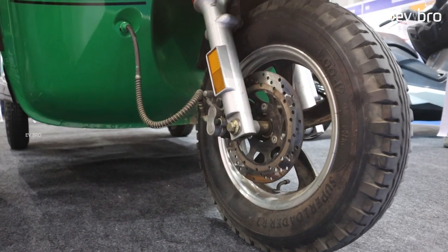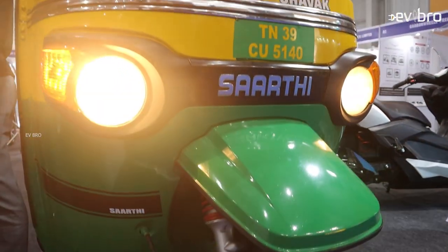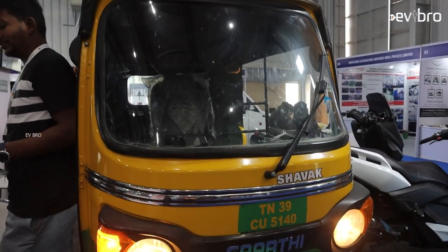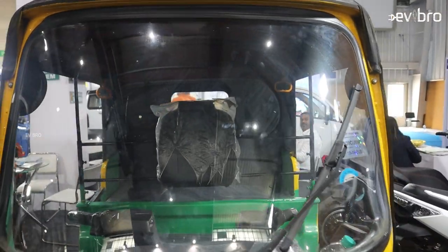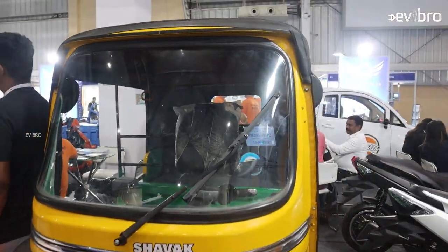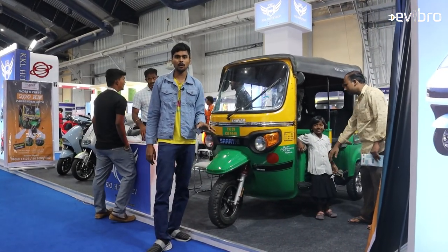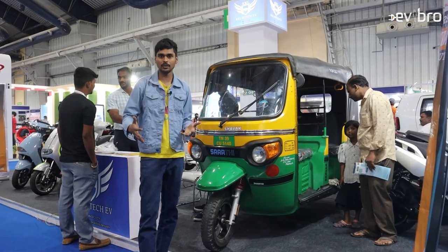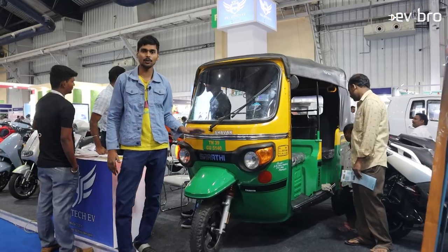To be specific: the range is 200 kilometers, top speed of 50 kilometers per hour, battery capacity of 12.8 kilowatt hours, and charging time is up to 6-7 hours. The price of this electric auto is 4 lakh 65 thousand rupees ex-showroom, but the government is offering up to 1 lakh 35 thousand rupees as a subsidy, so on-road the customer price will be almost 3.3 lakh rupees.